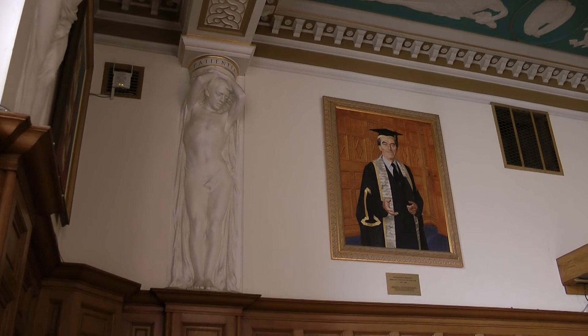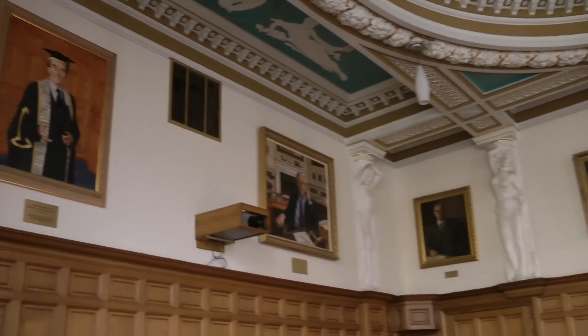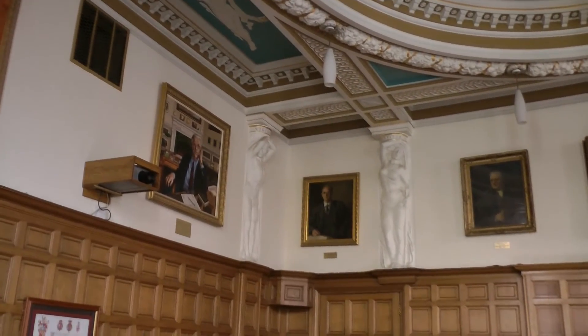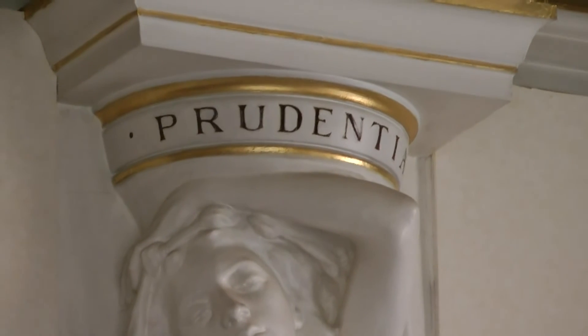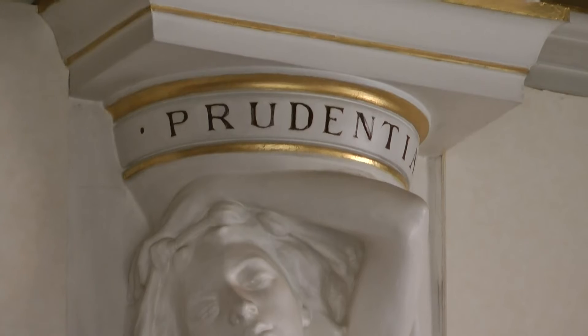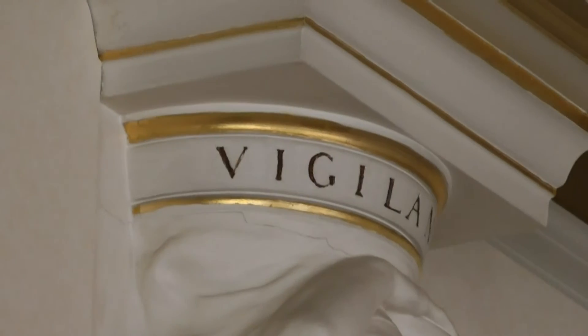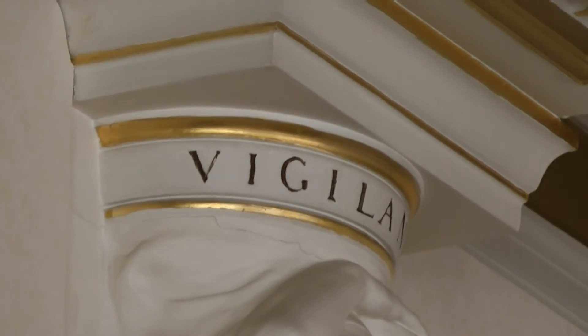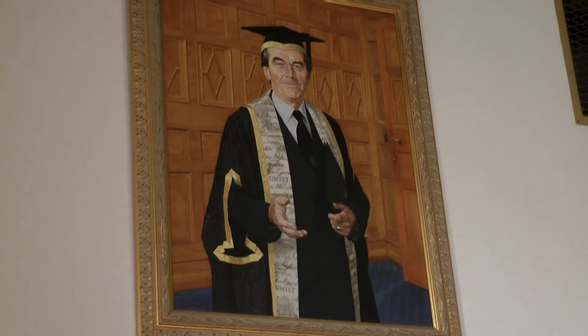On each of them you can see a virtue above them in Latin. I'm not a Latin scholar, but even I can guess what they are: justice, prudence, fidelity, charity, fortitude. They're all around. So it reflects what the human spirit can produce and can endure. It's very allegorical.